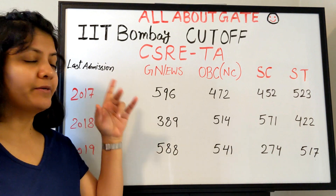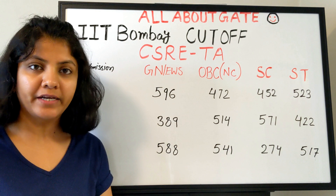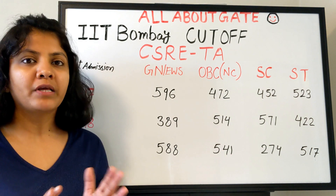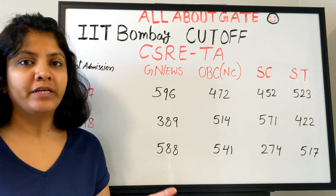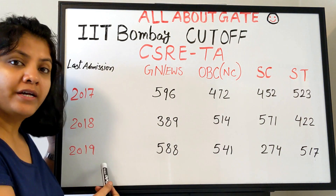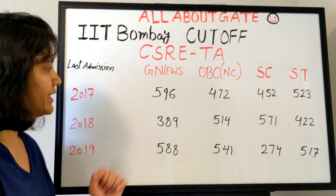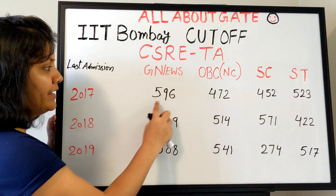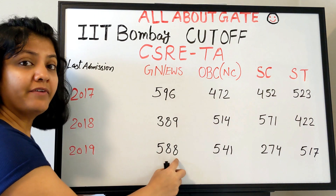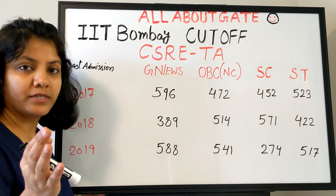Now let's look at the last admission cutoff for CSRE under the TA category. Admissions are taken through a written test and interview — or sometimes only an interview. Based on the previous three years of data for 2017, 2018, and 2019: for the general category, the last admitted GATE score was 596 in 2017, 389 in 2018, and 588 in 2019. These figures include all branches combined.